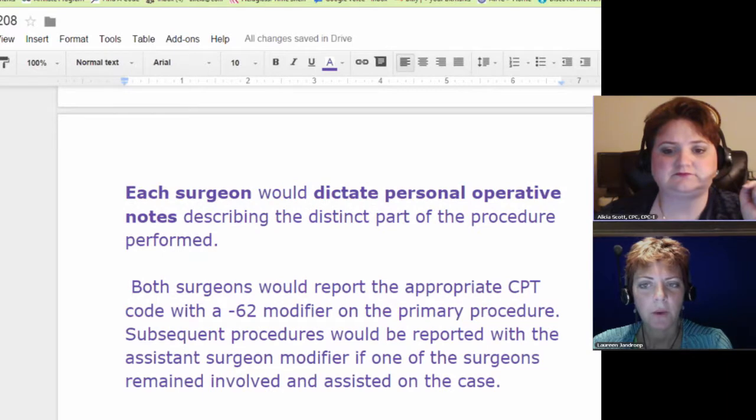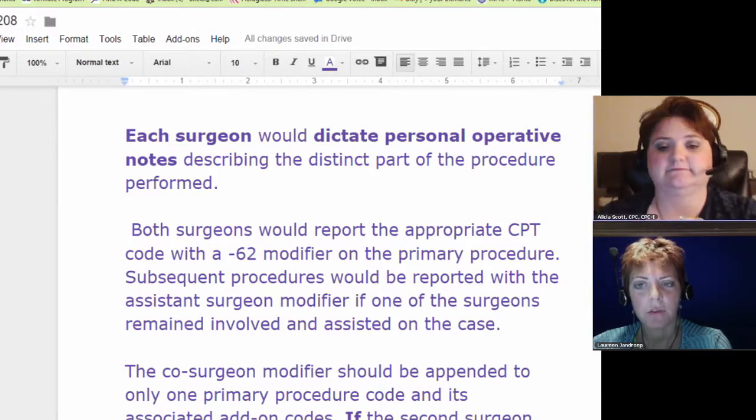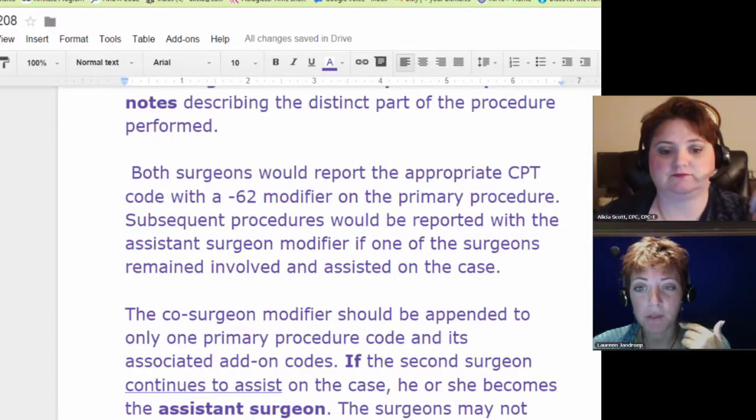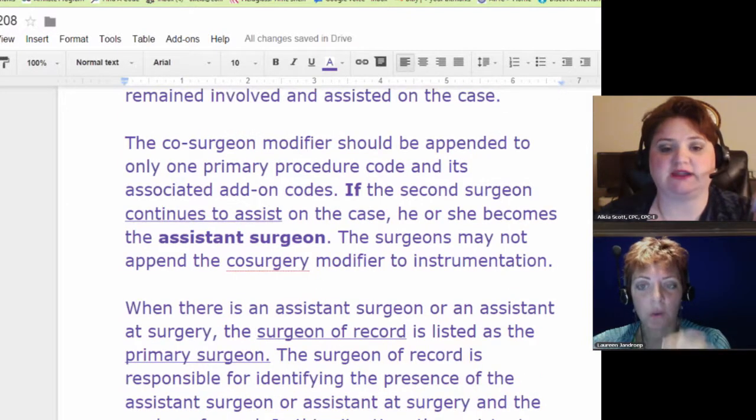A good way to remember it: think of the surgeons not sharing the patient, but sharing the CPT code. If they were each able to report what they did with their own separate CPT code — like in brain stem surgery where two different codes exist — then they wouldn't need modifier 62, even though they're working on the patient at the same time. So it's all about splitting the CPT code.